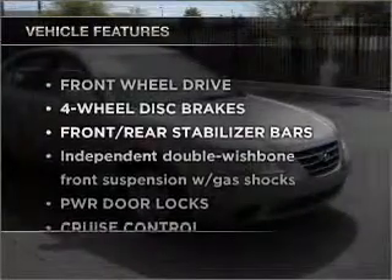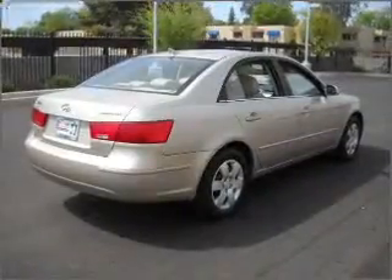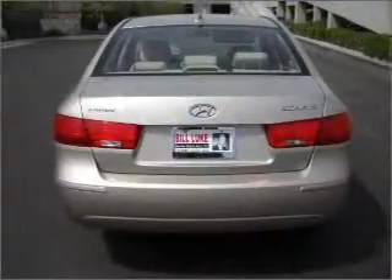Plus, enjoy these notable features that are included in this ride: power door locks, power windows, power steering, cruise control, and an adjustable tilt steering wheel.